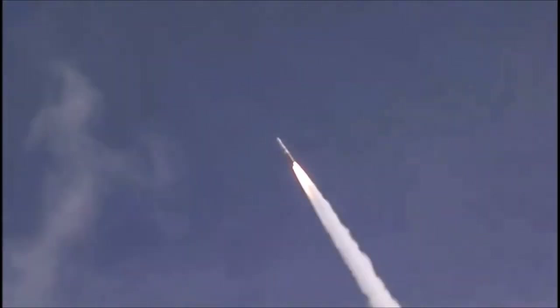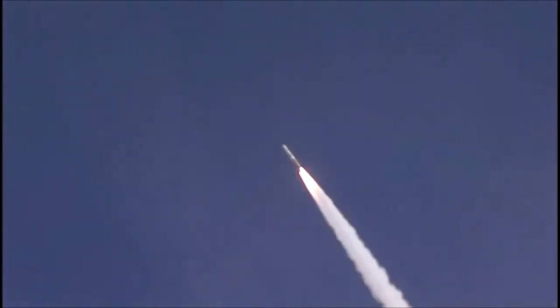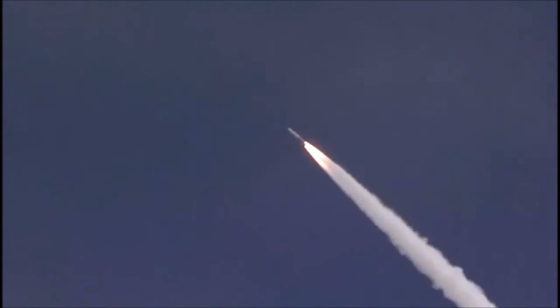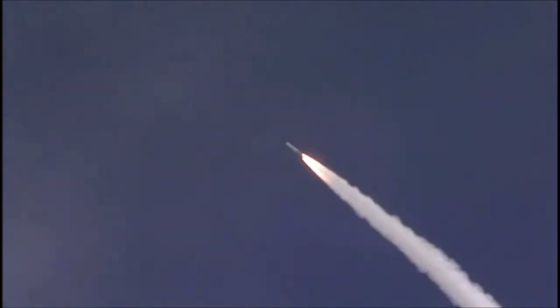50 seconds. Mach 1. Vehicle going transonic. Coming up on the one-minute mark. Mark. One minute, one second. Max 2. Maximum dynamic pressure in the vehicle. 70 seconds in.